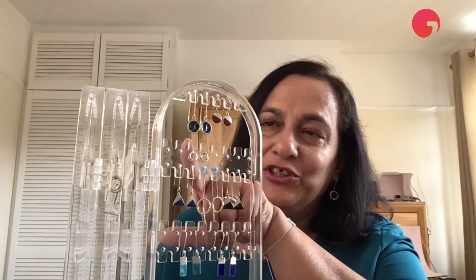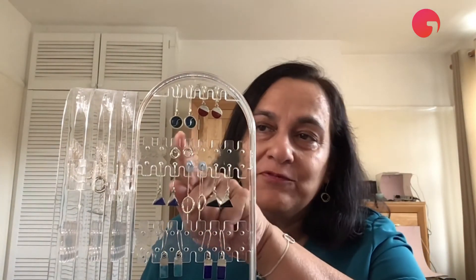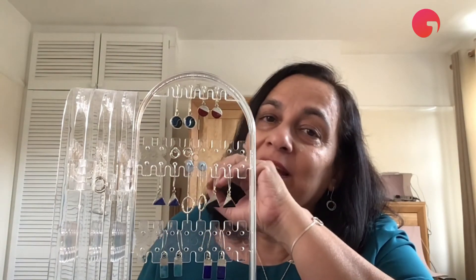I'd like to draw particular attention to this pair, which is from the enamel range but created using a different technique called cloisonné, where you create little compartments of silver in your piece of jewellery and then enamel each compartment with a different colour. So I think that pretty much covers the things that I wanted to show you.